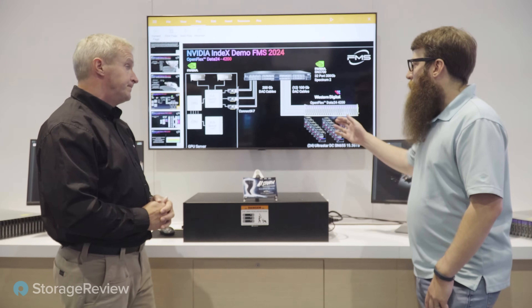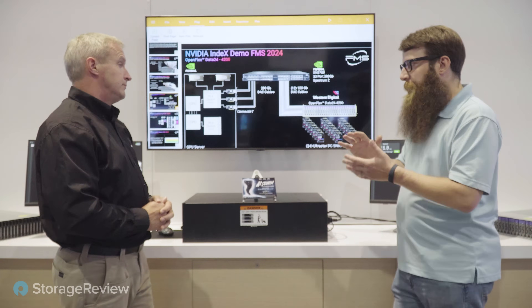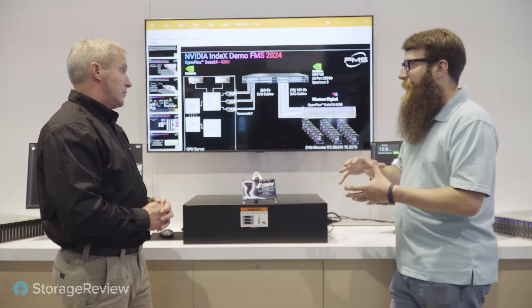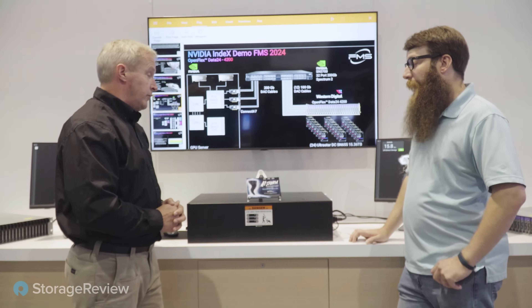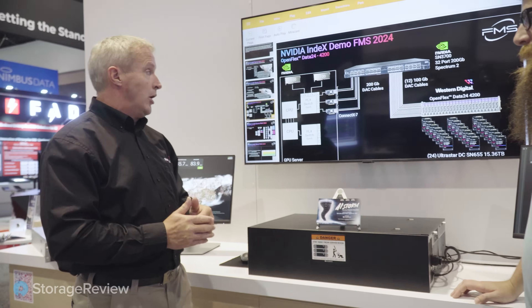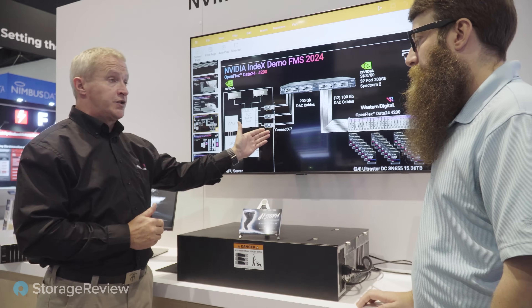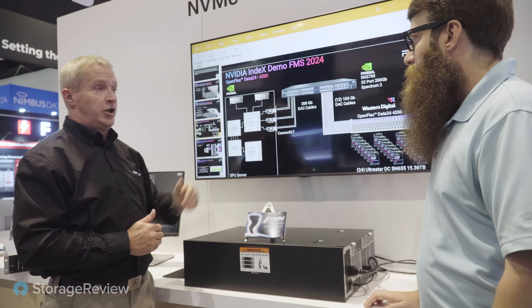If you need to add another server or just more GPUs in the same server, you have a disaggregated pool of storage globally available on the network. It's simply a case of plugging in more GPUs as necessary or adding more OpenFlex Data24s. With our management tools, we see them and decide which namespaces to provision to which CX7s and H100s.